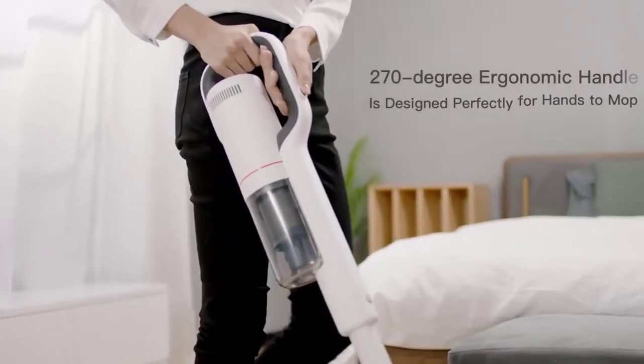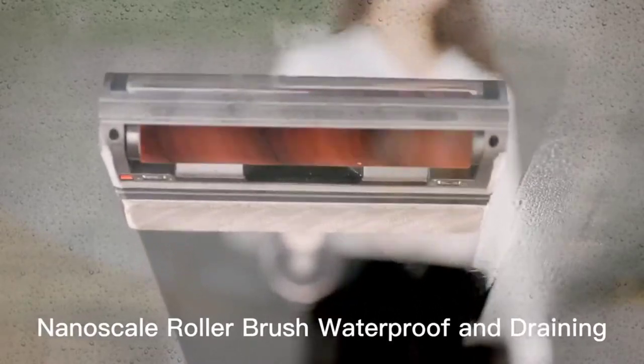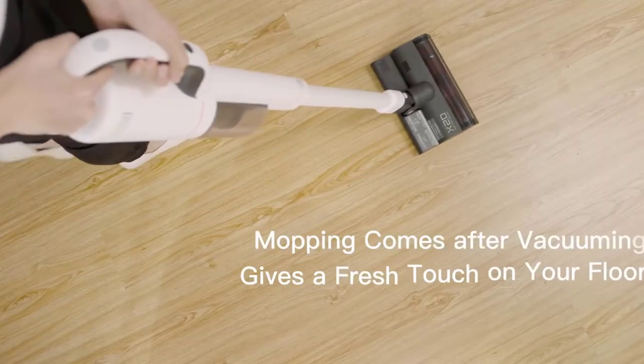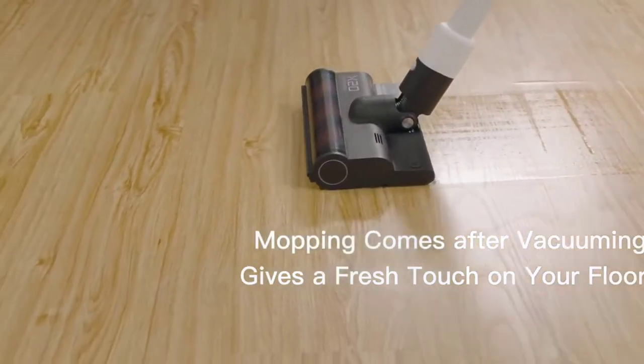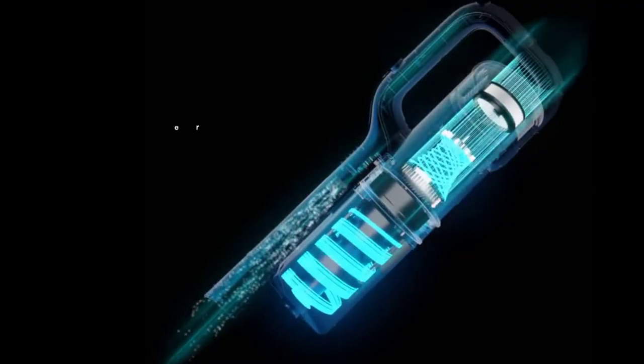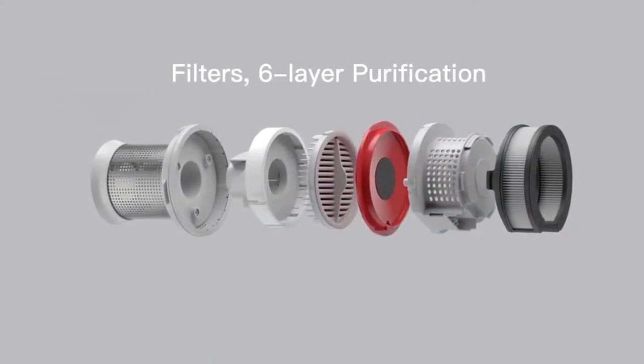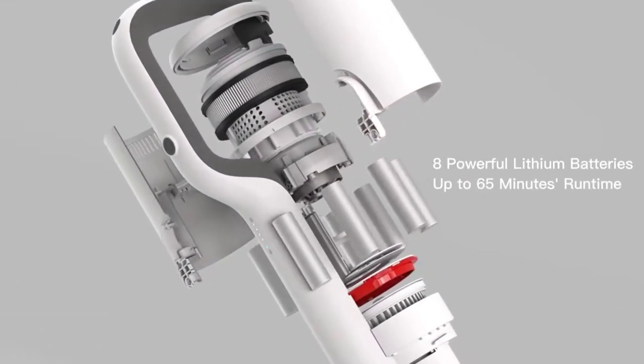Hi guys, today we review the top 5 vacuum cleaners in the market for this year. I made this list based on my personal opinion and tried to list them based on their price, quality, durability, and more. For price and details please check the description below. If you have any other recommendations you can let us know by leaving a comment.